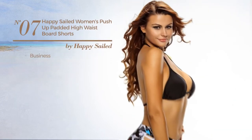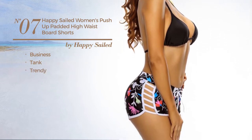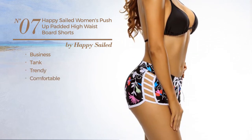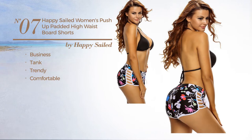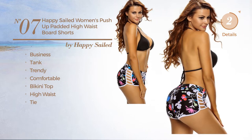Number 7. A Business Tank Board Shorts. Featuring a trendy look, crafted from comfortable material. This board shorts includes bikini top, high waist and tie. Available in 3 other colors.